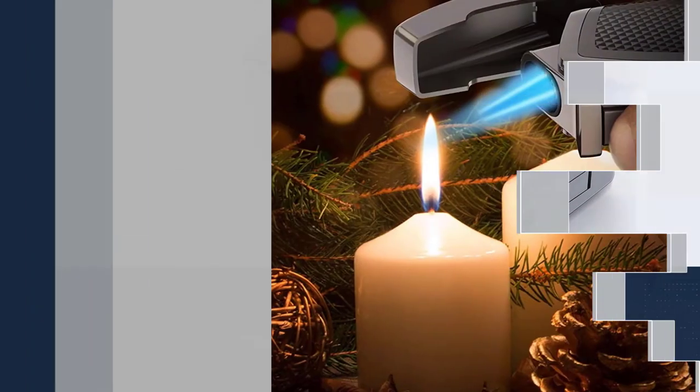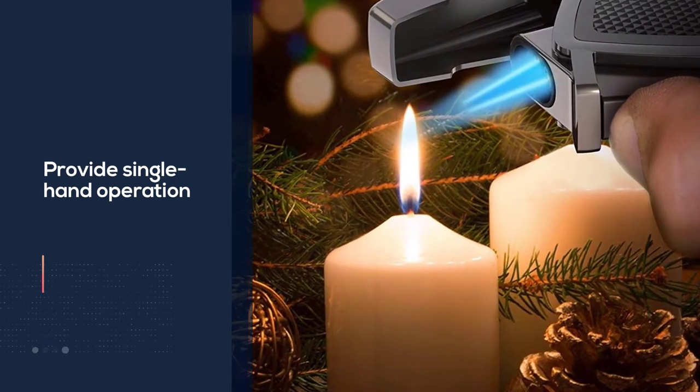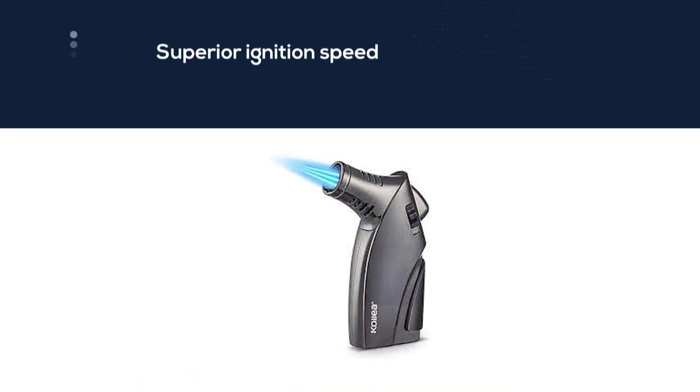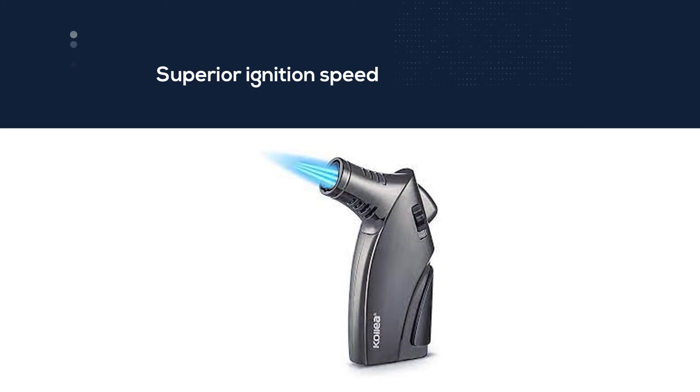The flame of this lighter is powered by butane, which provides single-hand operation and superior ignition speed compared to traditional lighters. The ergonomic design allows the user to grab the torch lighter with ease, giving them more control when they go in for a puff.